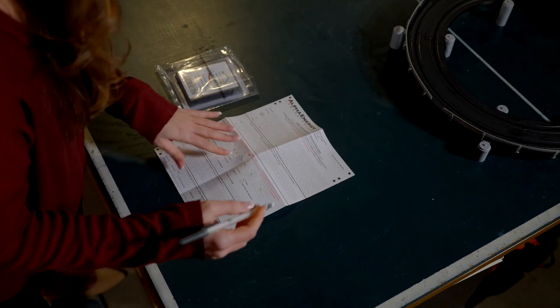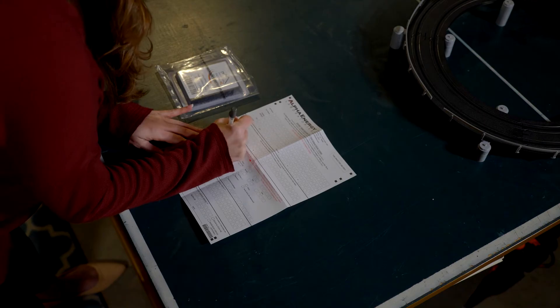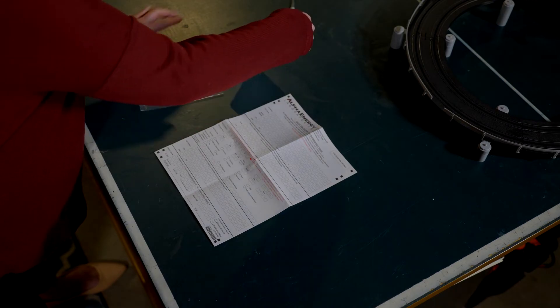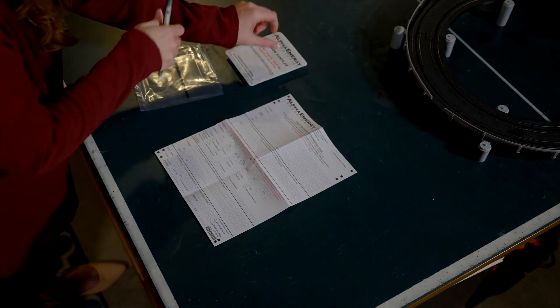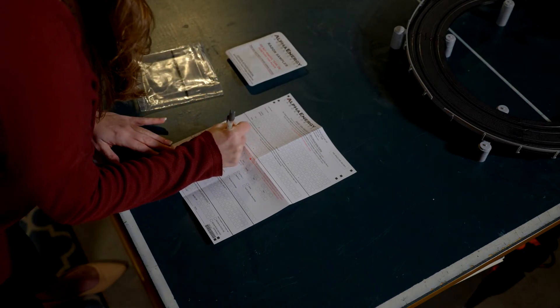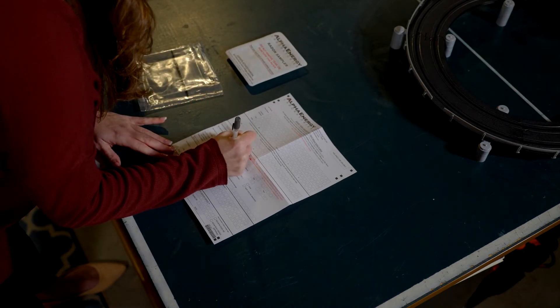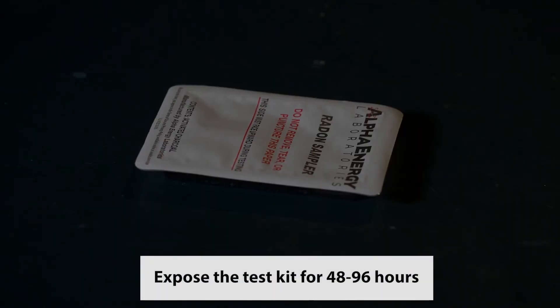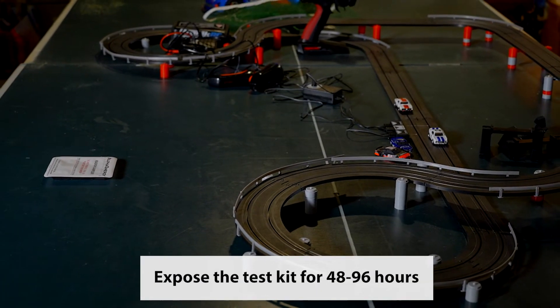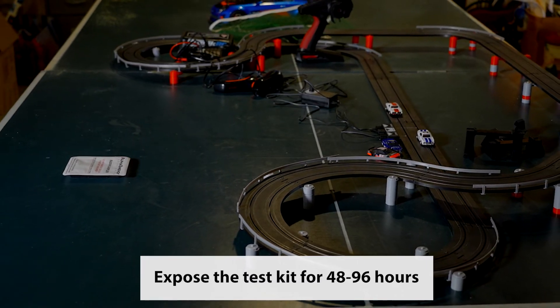Before starting the test, record the test start time and date online or on your paper test information form. To start the test, remove the radon sampler from the plastic bag. The test begins immediately when the radon sampler is removed and exposed to air. For best results, expose your sampler between 48 and 96 hours. Longer exposures do not increase accuracy.